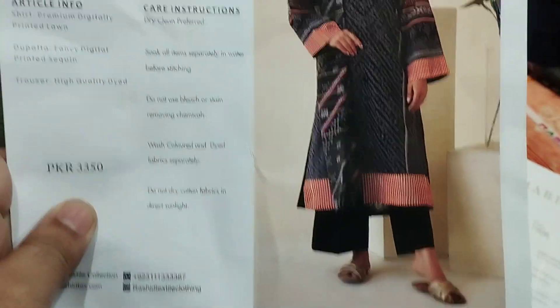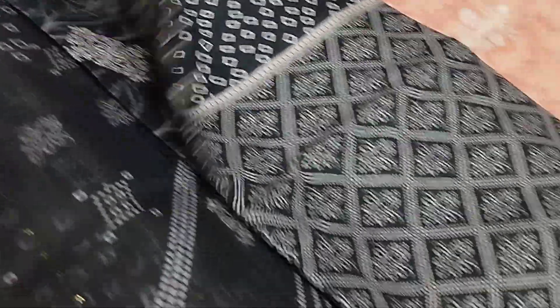The last article is in black color — Harper by Rashid Textile — plain trouser, this is the sequence, and this is the shirt.